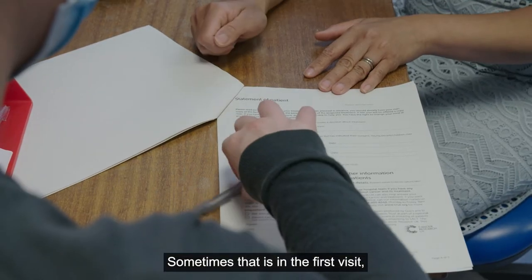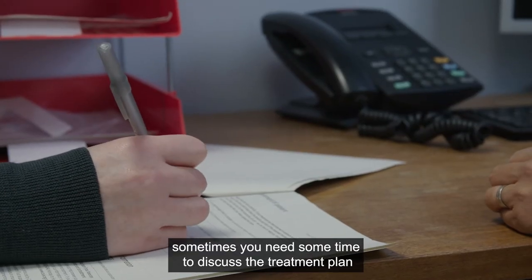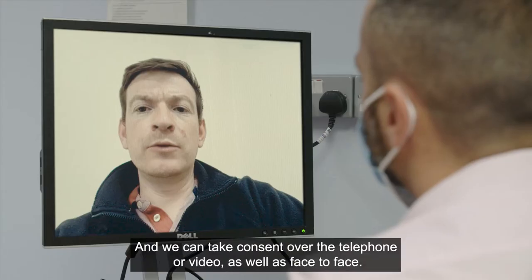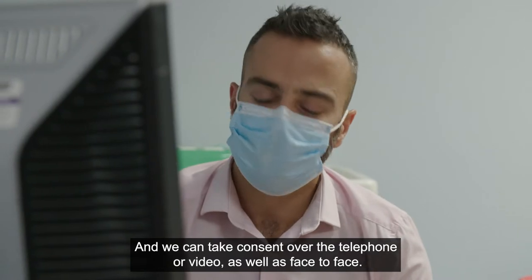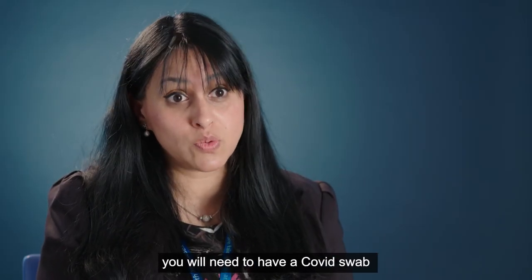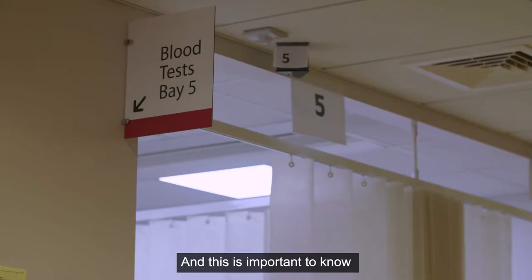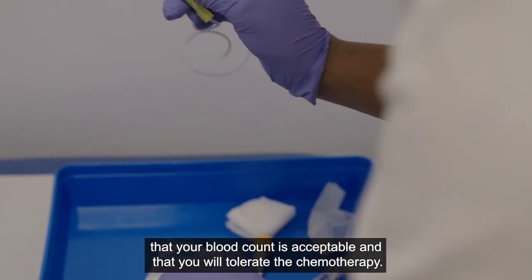When you're comfortable you can sign the consent form. Sometimes that is in the first visit; sometimes you need time to discuss the treatment plan with friends or family, and we can take consent over the telephone or video as well as face to face. Before every chemotherapy is delivered you will need to have a COVID swab a couple of days beforehand as well as blood tests, to confirm that your blood count is acceptable and that you will tolerate the chemotherapy.